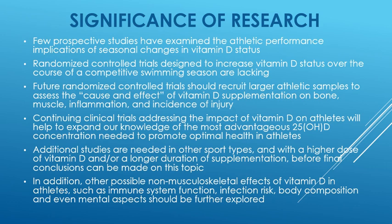The significance of this research: few prospective studies examine the athletic performance implications of seasonal changes in vitamin D status, and randomized controlled trials designed to increase vitamin D status over a competitive swimming season are still lacking. Future randomized controlled trials should recruit larger athletic samples to assess the cause and effect of vitamin D supplementation on bone, muscle, inflammation, and incidence of injury. Continued clinical trials addressing the impact of vitamin D status on athletes will help expand knowledge of the most advantageous 25-OHD concentration needed to promote optimal health. Additional studies will be needed in other sport types, with higher doses or longer durations before final conclusions can be made.